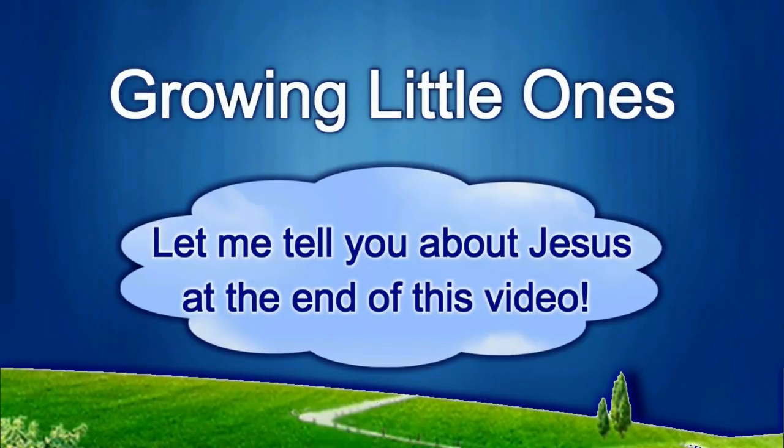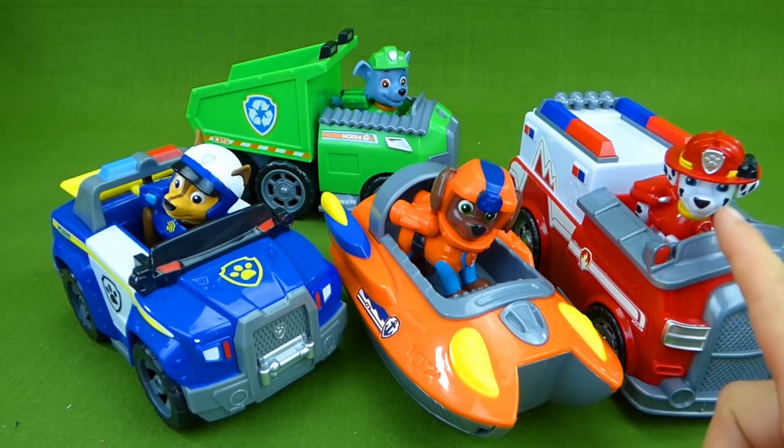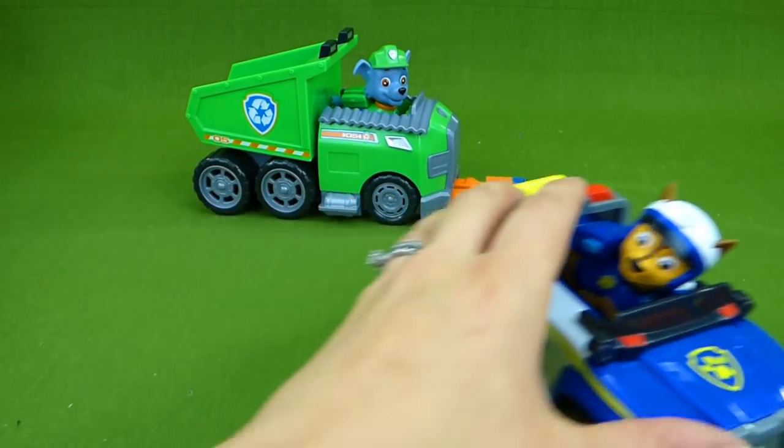Presenting a Growing Little Ones video. Hey everybody! The Paw Patrol have some new friends they want to share with you. Today we have Marshall, Zuma, Chase, and Rocky. And I cannot wait to show you the new friends they've made. So let's move them out of the way.